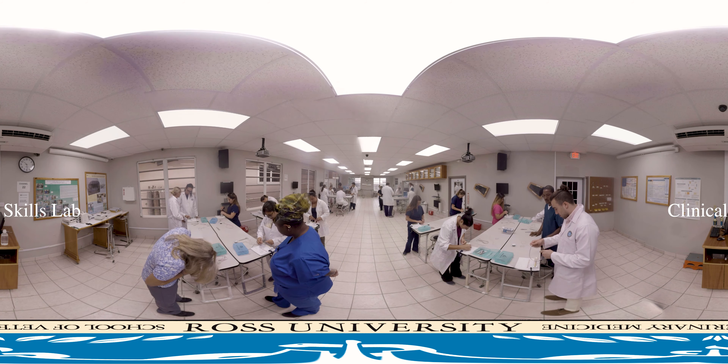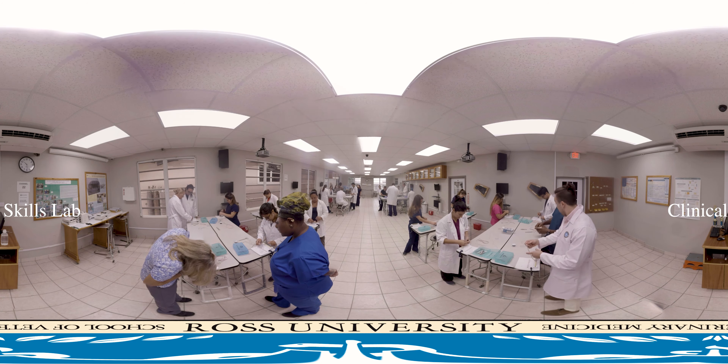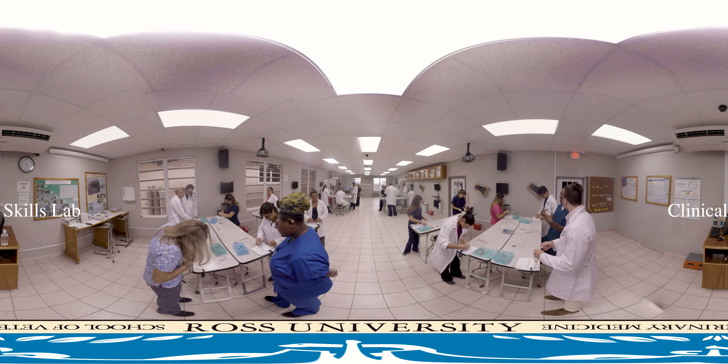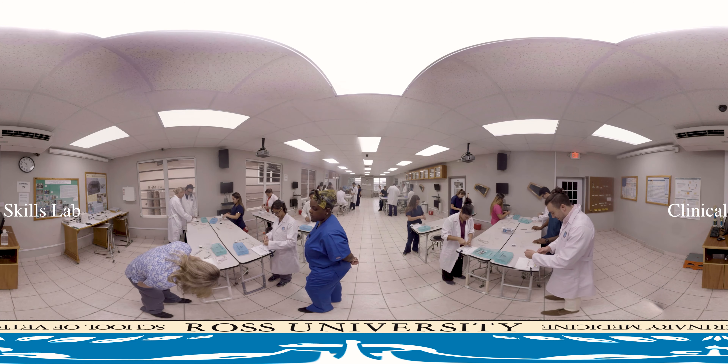Students learn on custom-made models developed right here on Ross' campus, that provide as close to a lifelike experience as possible. These models allow students to practice repetitively in the lab, as well as at home.